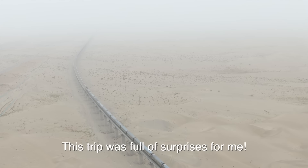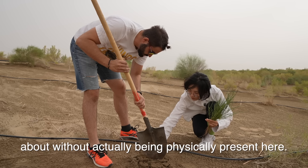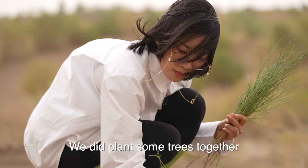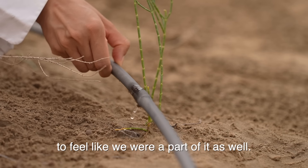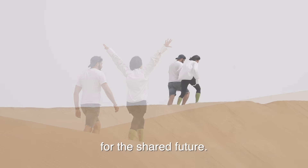This trip was full of surprises for me. Thank you everybody for doing this amazing work that not many people can see or know about without actually being physically present here. We did plant some trees together to add a little contribution and feel like we were a part of it as well. I am grateful to be a part of this for the shared future.